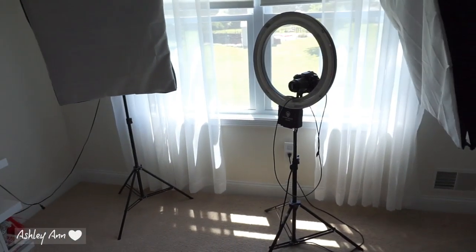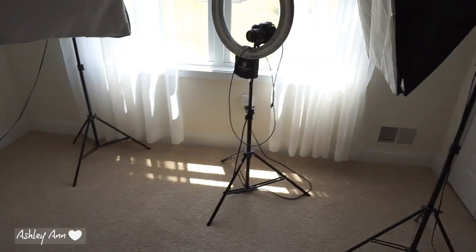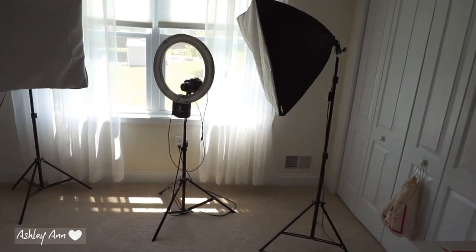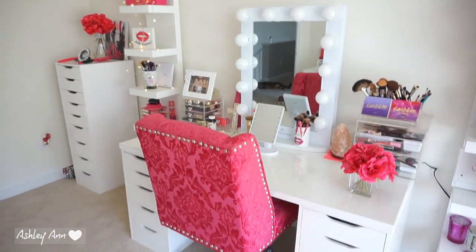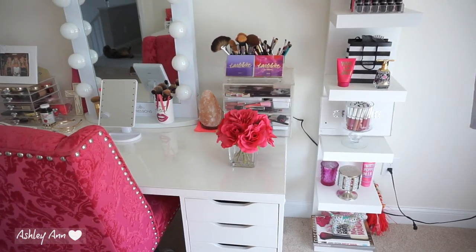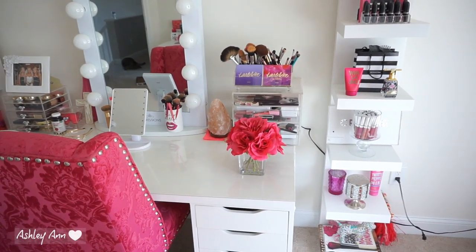These are my filming lights — I just keep them all set up with my camera since it's easier that way. Obviously when I don't have the lights set up it looks more spacious in here. I will link all the IKEA stuff and anything I can find. I have two lack shelves; this is the first one.